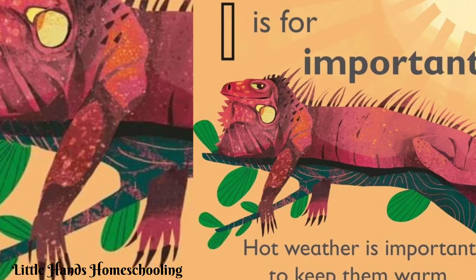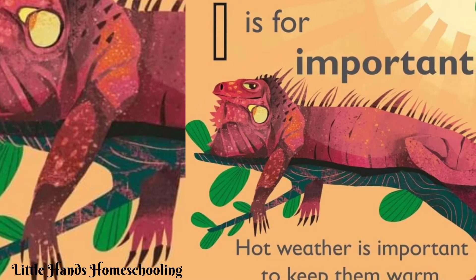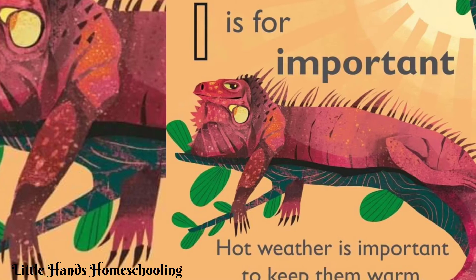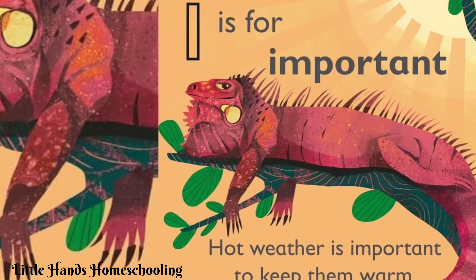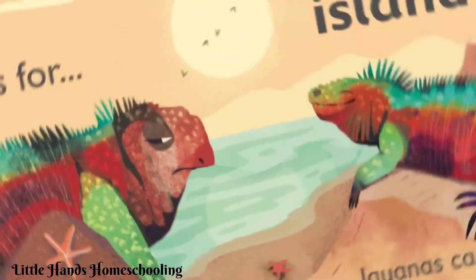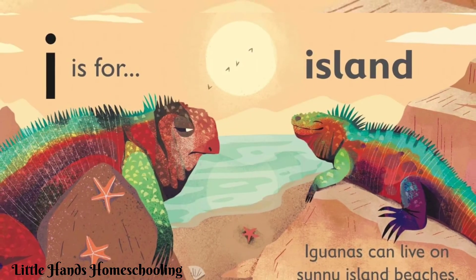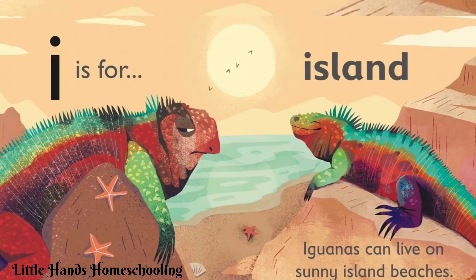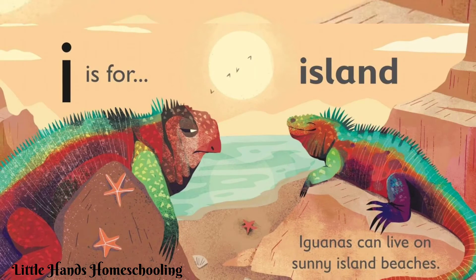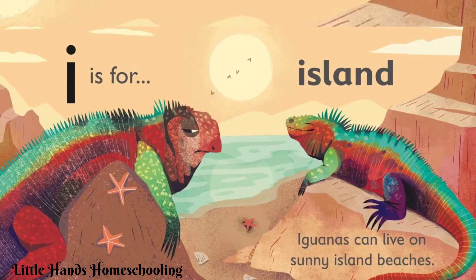Let's repeat the sound and say with me: 'a' — important. I is for island. Iguanas can live on sunny island beaches.